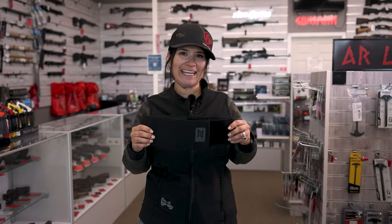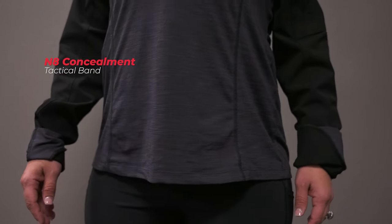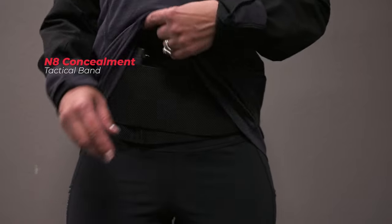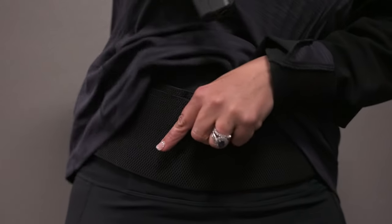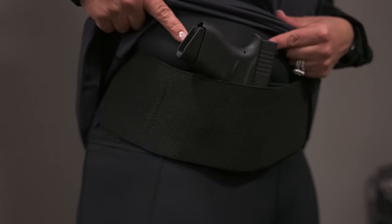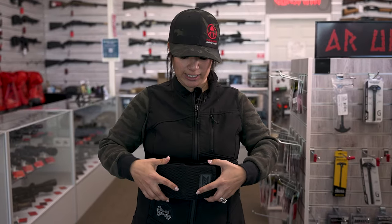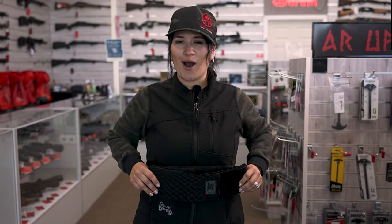I'm carrying the N8 Concealment tactical band. This is a really great option. I felt like I can do a little bit of movement and still keep the firearm on me, and that's really important especially if you are on the move all the time. As a mother, I want to be mobile without the fear of the firearm falling out. I really liked how you can adjust the tightness of your belly band and also loosen it if you need to.